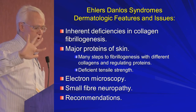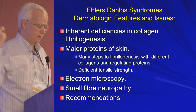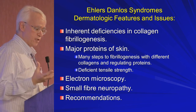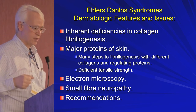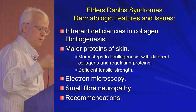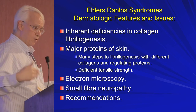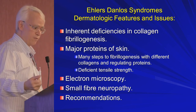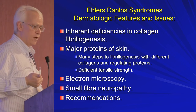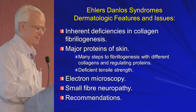So what I've tried to do is go through five different areas: inherited deficiencies in collagen fibrillogenesis or the enzymes; the major proteins of the skin that regulate collagen diameter and spacing, resulting in deficient tensile strength; that electron microscopy can be helpful to support what you see clinically; that skin biopsies for small fiber neuropathy may be relevant; and then simple management recommendations — increase the cofactors for collagen biosynthesis and take the appropriate precautions. Thank you.